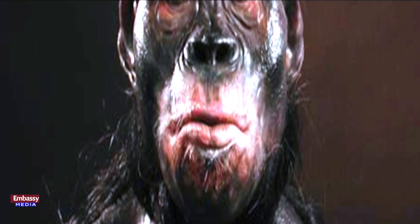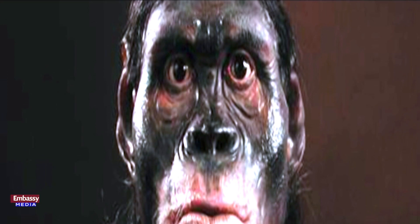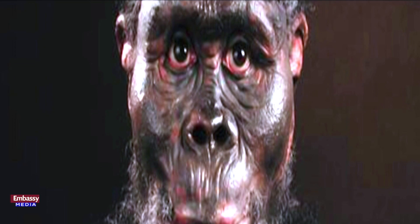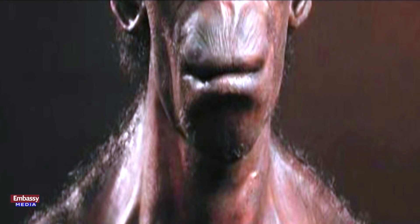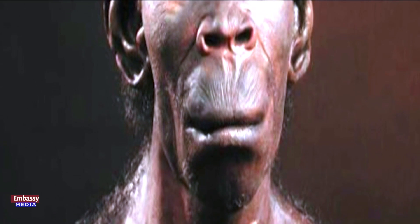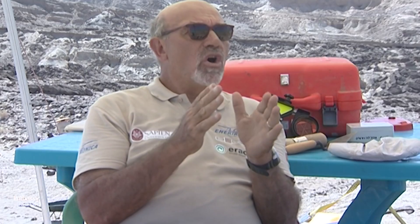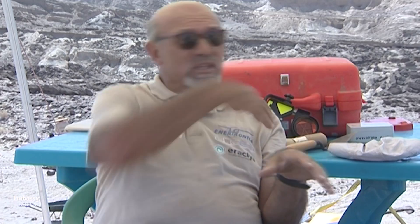Homo erectus started around 2.1 million years ago in Africa, and during this early time period the hominins lived only in Africa. At around 1 million years ago, a big evolutionary bottleneck of Homo occurred in Africa. Buia, from the beginning of research there, has the potential to cover this very important time period — the period in which Homo erectus finished and started to evolve into other species.